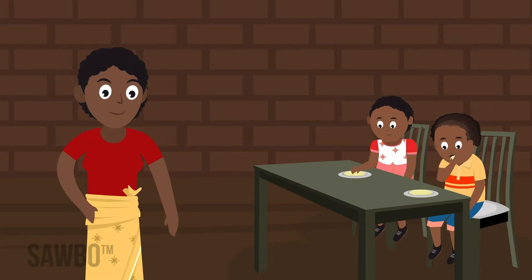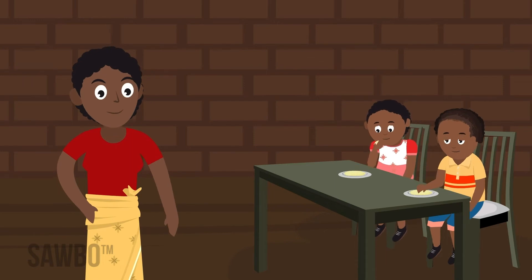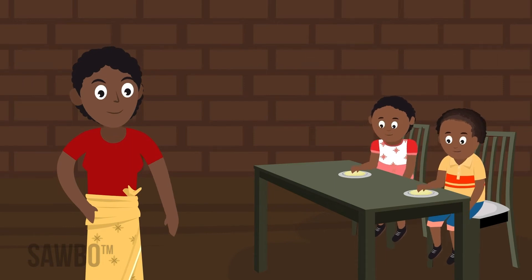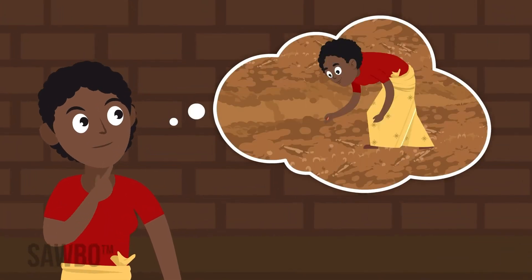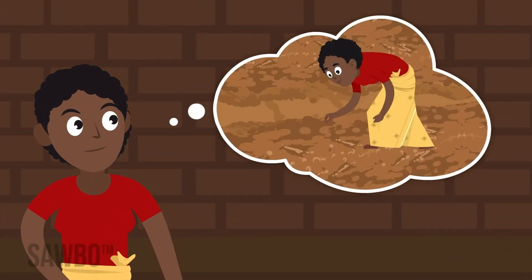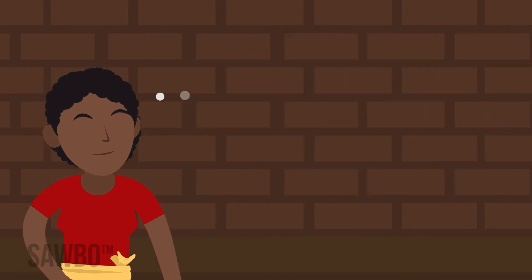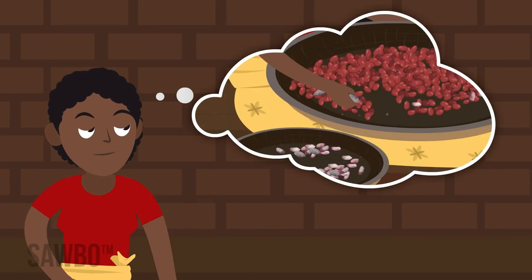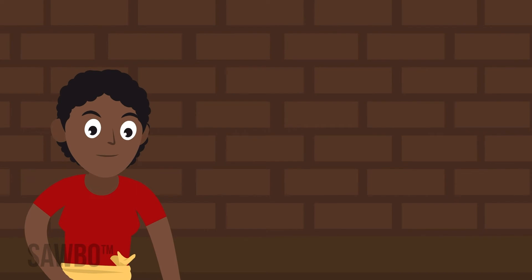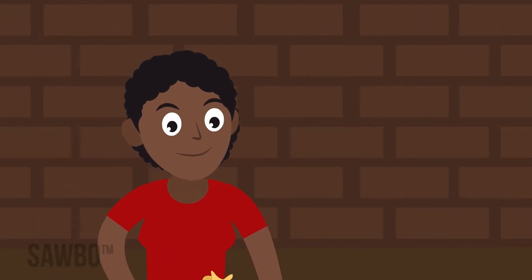By following good practices, you can help to minimize aflatoxin and get nutritious groundnuts to your family and customers. Remember to plant on time to avoid drought, dry nuts appropriately, follow good storage practices, and sort out and destroy damaged or discolored nuts. These steps will help reduce the risk of aflatoxin in groundnuts.